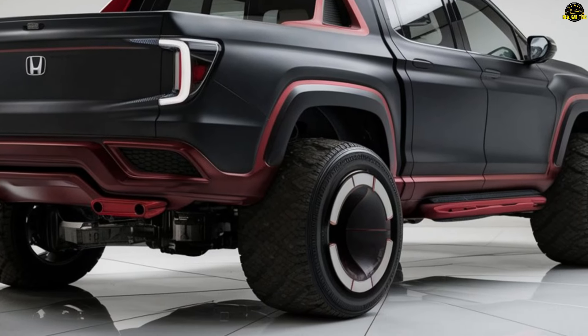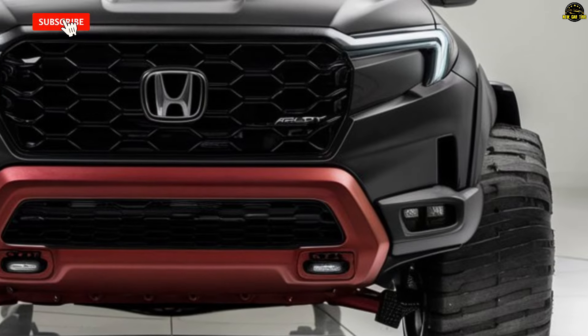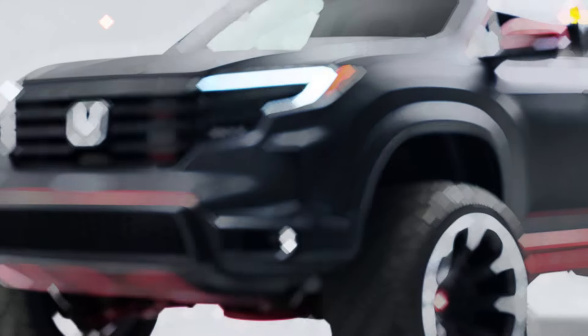A more daring and modern front end is likely, though this pickup truck will be the envy of the road due to its unique LED headlights and Honda's signature tiger-nose design. The goal of the designers was to convey an air of contemporary authority.